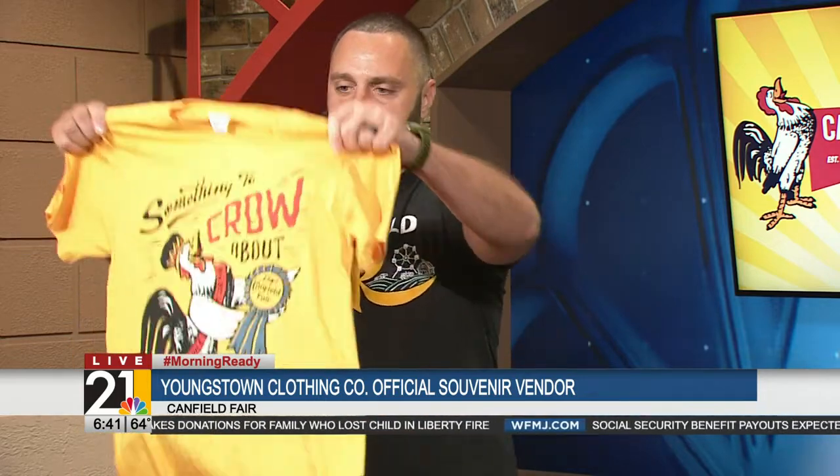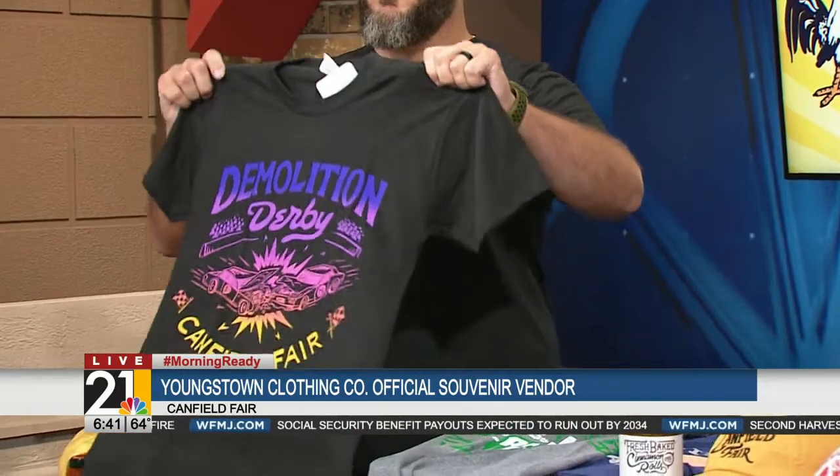You have one on right here for the 175th edition, so tell us about some of the designs you guys have this year. So this one is our 175th fair shirt. We also have a couple other ones. We have something to crow about. We've got some demo derby. All in all, we have 12 adult shirts.